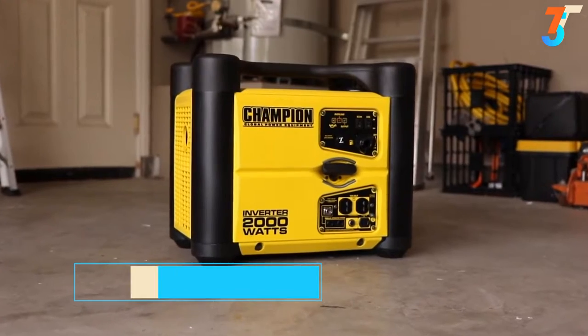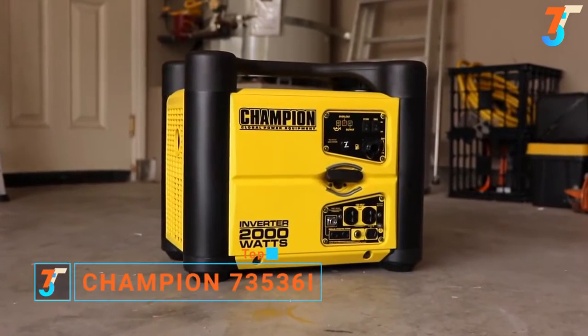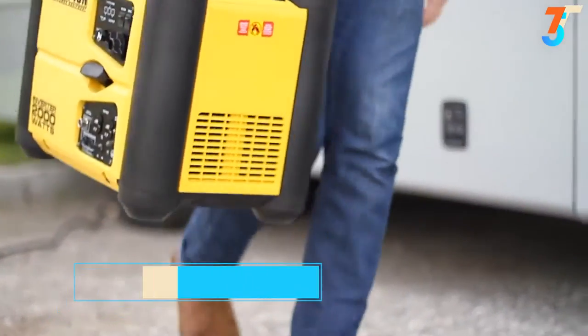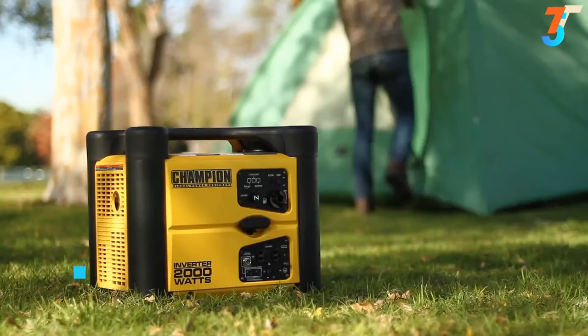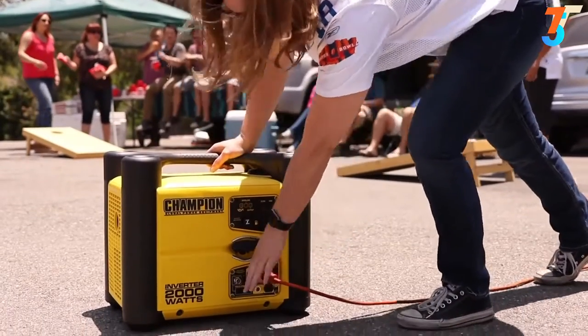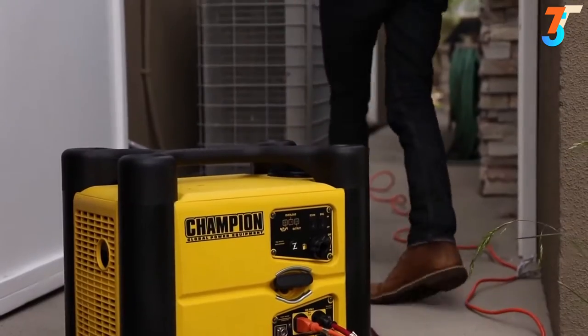Introducing Champion Power Equipment's 2000 Watt Stackable Portable Inverter. This quiet and lightweight inverter is the perfect addition to your RV, your next camping trip, a weekend of tailgating, or providing emergency backup power around the house.